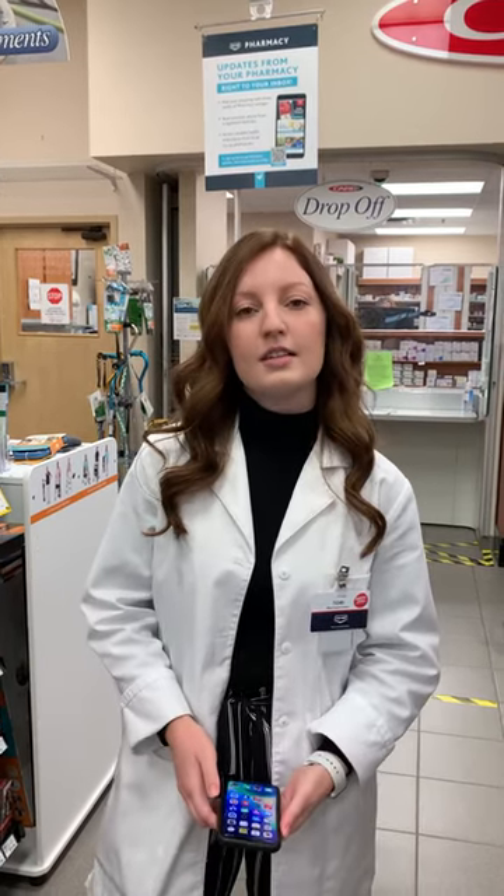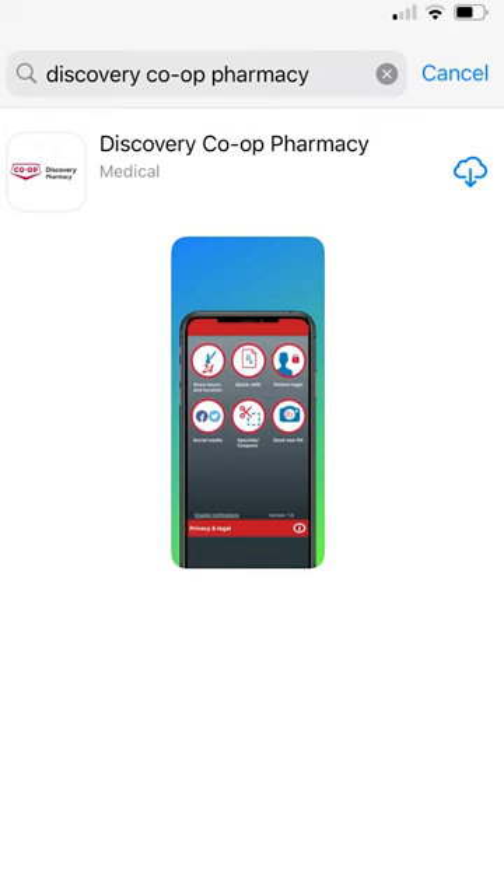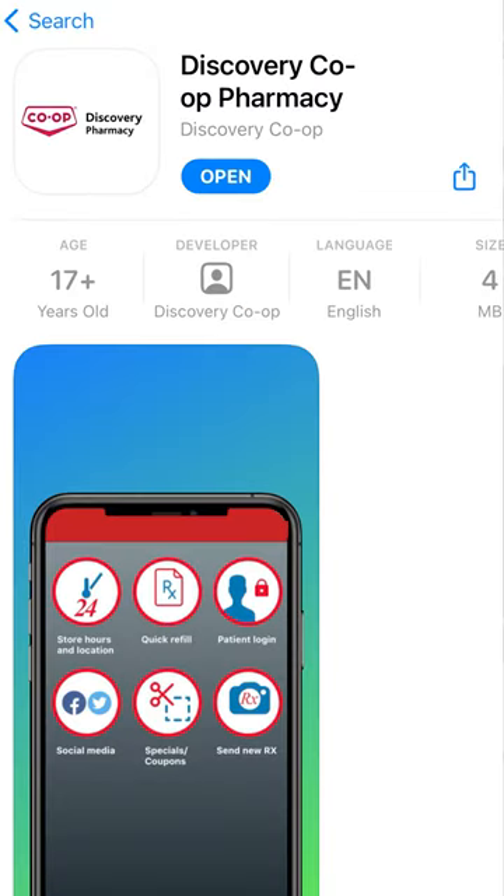To use the app, just go into the app store on your smartphone or tablet and search Discovery Co-op Pharmacy. It should be the only or top result — go ahead and download it and I'm going to walk you through how to use it. Just as a side note, this app is only for our North Battleford location, so if you get your prescriptions elsewhere, this video doesn't necessarily apply to you.